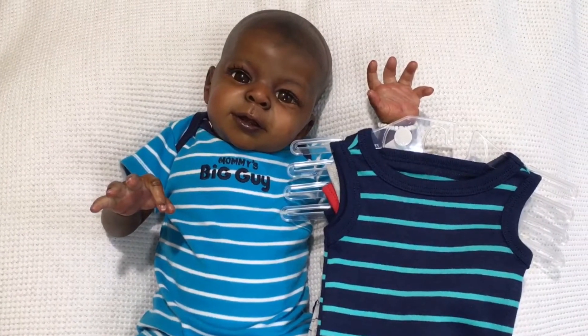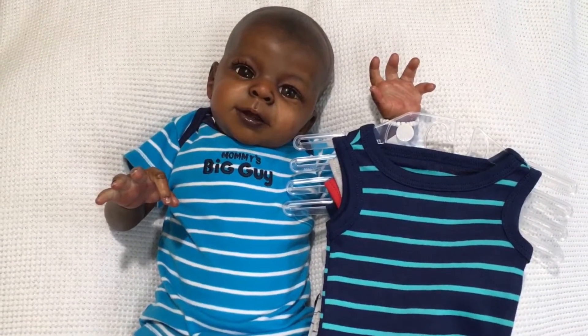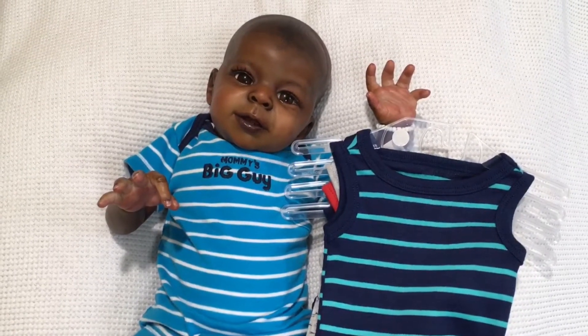So here is Busy Izzy for Onesie Wednesday — you guys have a wonderful day!